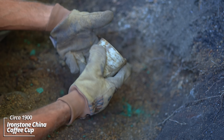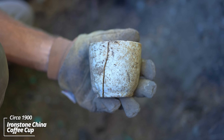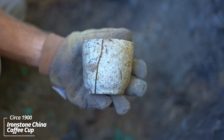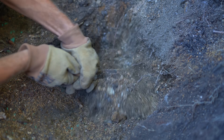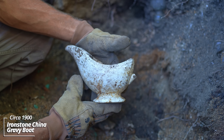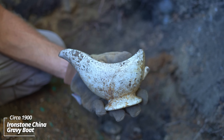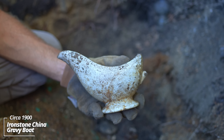Oh wow - an old coffee cup. This is one of those made without handles. Would have had a saucer underneath it - just a standard ironstone piece. Oh wow - gravy boat. Ironstone china gravy boat, no markings on it. Yeah, they had 11 kids living in this house, so I'm guessing that's why a lot of these dishes got broken.